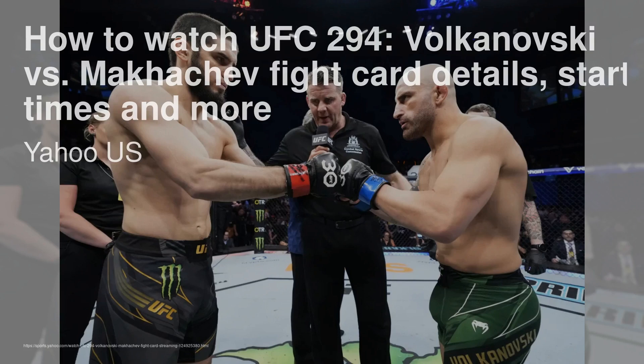Businesses across Montana have reported increased demand thanks to the show. How to watch UFC 294 — Volkanovski vs. Makachev — fight card details, start times, and more. UFC 294, featuring the lightweight title bout between Alexander Volkanovski and Islam Makachev, is set to take place at Etihad Arena in Abu Dhabi, United Arab Emirates. The event also includes a middleweight matchup between Kamzat Chameev and Kamaru Usman, and a light heavyweight fight between Magomed Ankaleev and Johnny Walker. The event streams on ESPN Plus, with prelims available at no extra cost to subscribers. UK viewers can stream through TNT Sports with a BT TV subscription and a VPN.